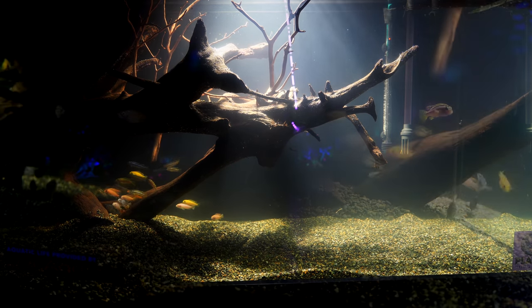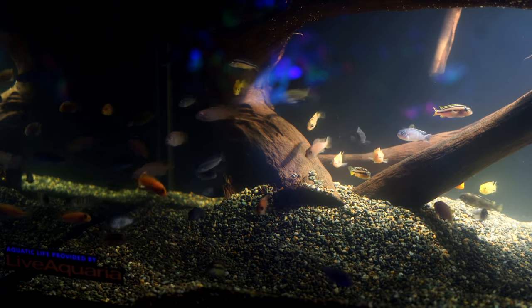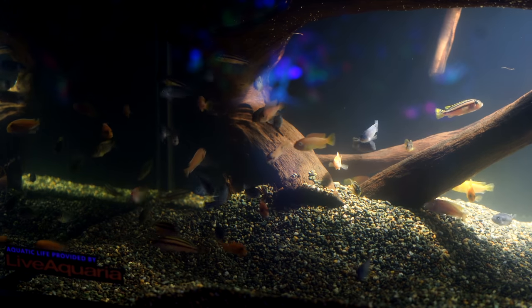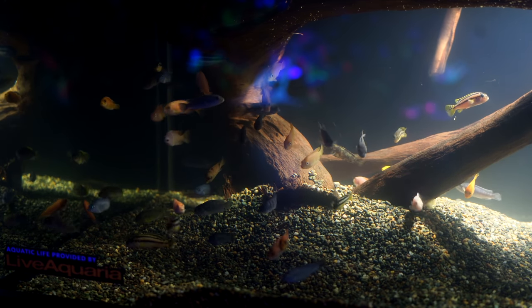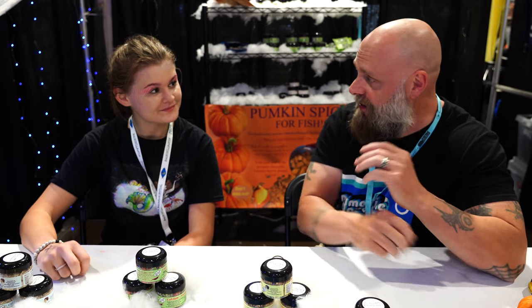I'm going to take you to a booth now. We're going to do a little live interview because I was impressed with what this young lady is doing at a young age to fill a need in the aquarium hobby. I am here in the Canets Aquatics booth. I wanted to show you this because you're doing something unusual — so just tell us your story. What is this thing that you're doing?